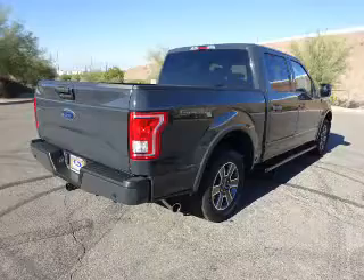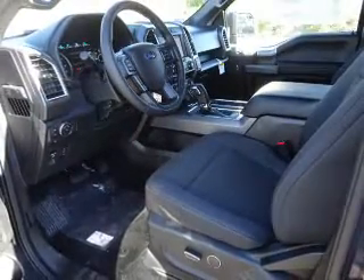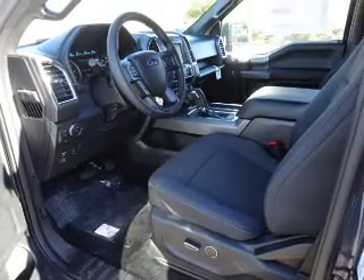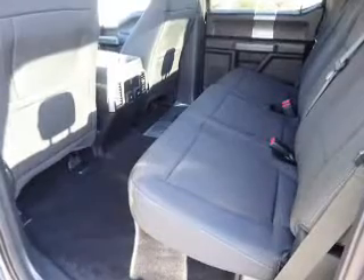The features include tow package, alloy rims, an alarm system, keyless entry, heated outside mirrors, independent suspension, brake assist, traction control, stability control, and daytime running lights.